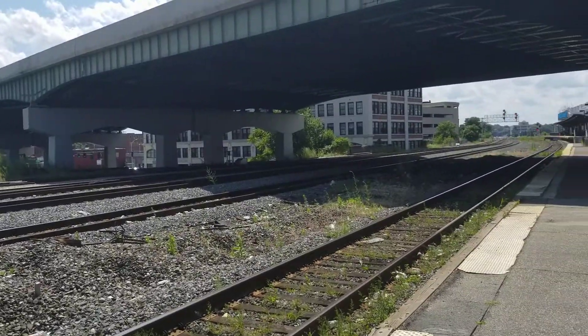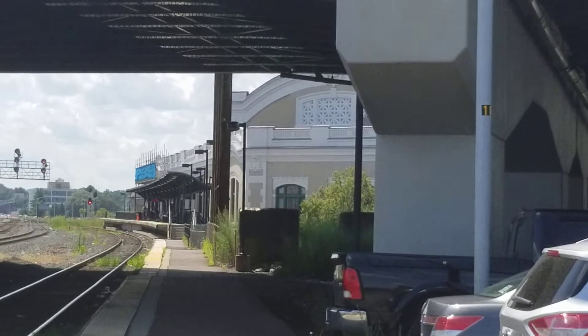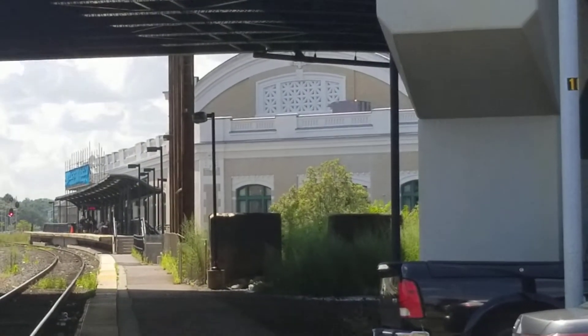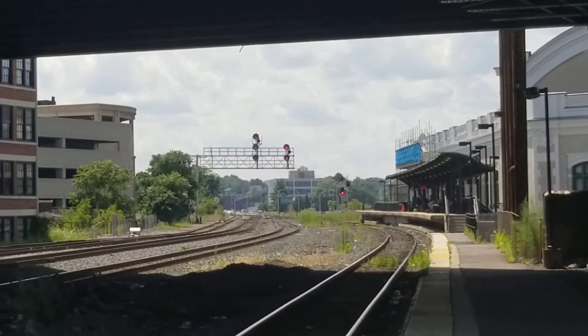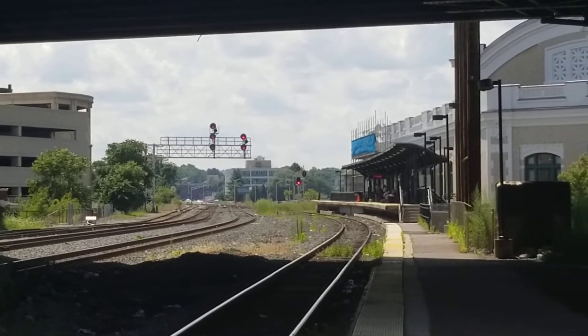And we go down. Slow but surely, Union Station's coming out of the wraps with the new facade, I guess you could call it. And that up there is the easterly side of CP45.